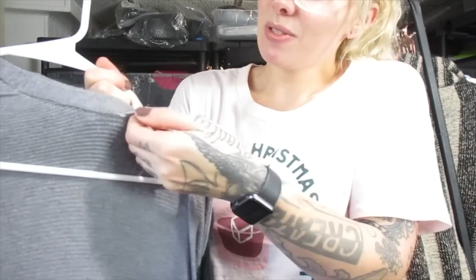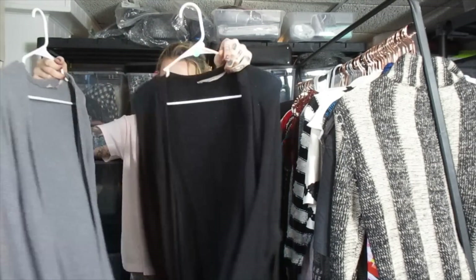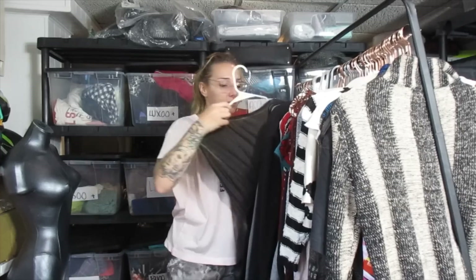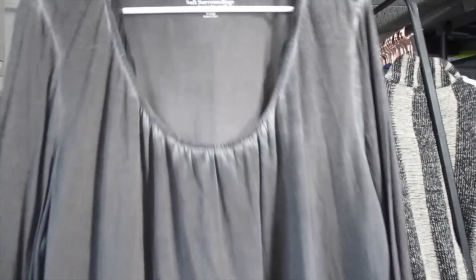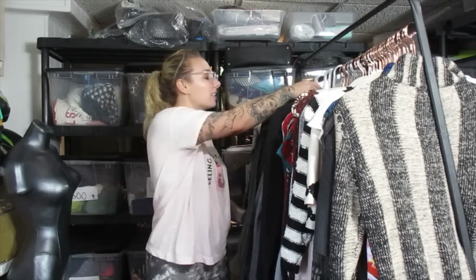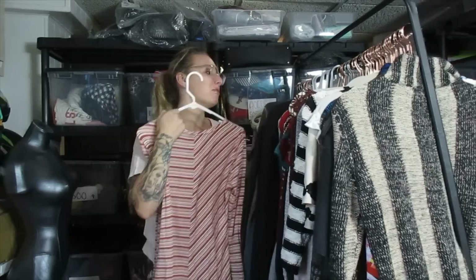These two are both the same style — both Athleta cardigans, right next to each other so I grabbed them both. They're not a special fabric, just a cotton blend dusters. I think I'll be able to get about $27 a piece for these. I was going to sell them in a lot but I think they'll do better by themselves. This is a Soft Surroundings top — nothing special but in excellent condition, so I'll list this one around $20. And this is a Logo by Lori Goldstein striped top — I think I'll list for about $18 and it'll move pretty quickly.